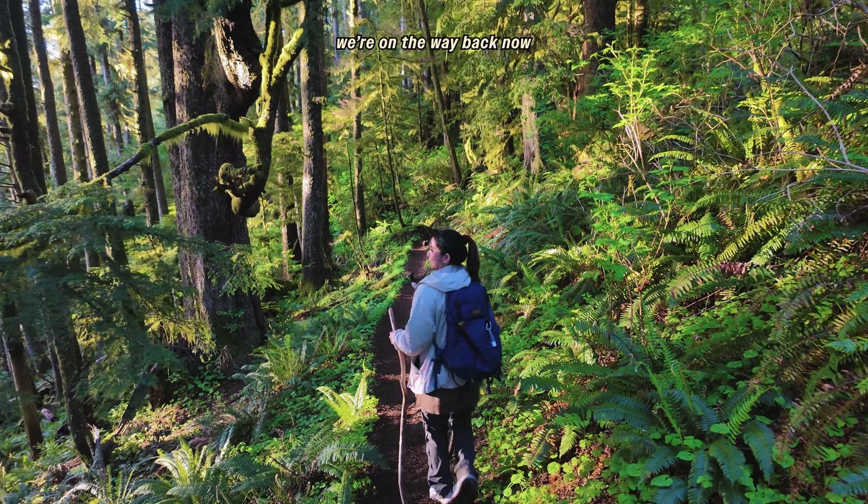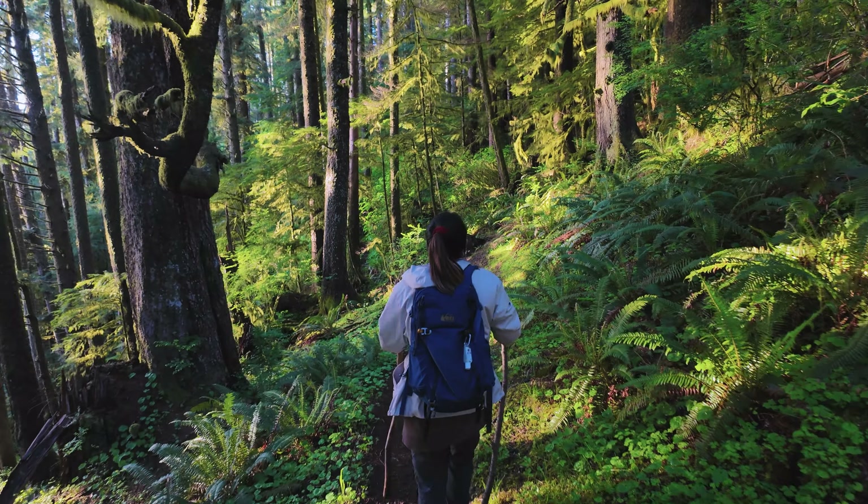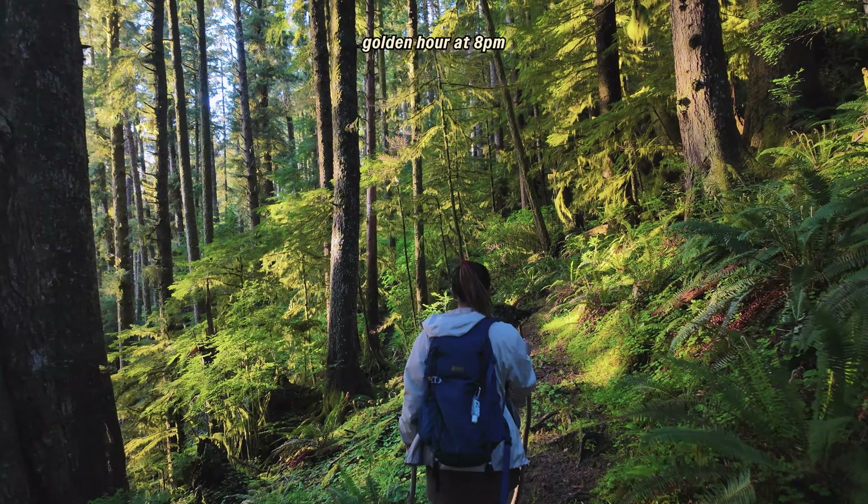We're on the way back now. The sun is setting — the beautiful river. Golden hour at 8pm.